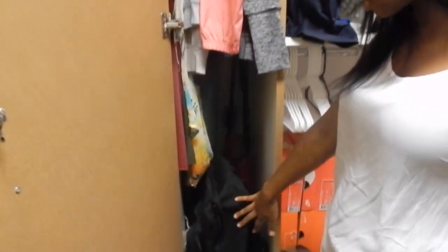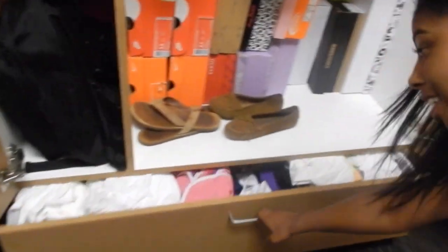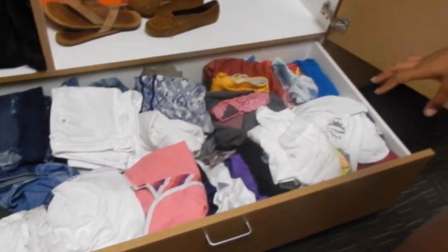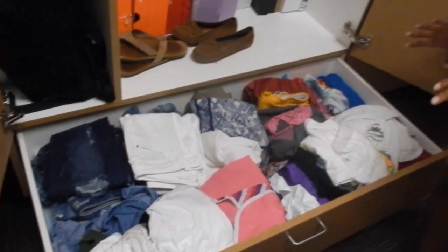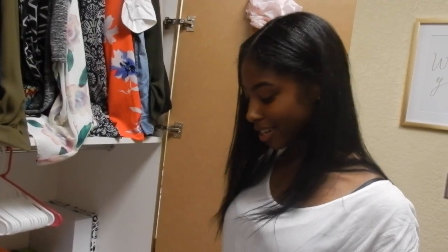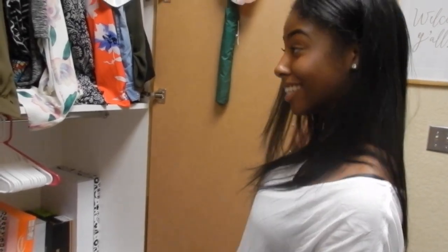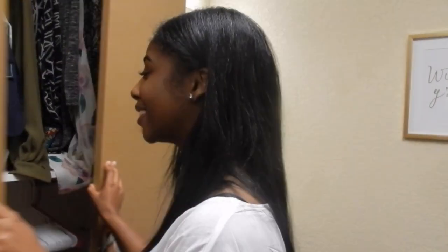I keep my book bag down here, along with our vacuum and ironing board. I keep my shoes down here too. There's a big open drawer — I keep jeans, shorts, sleeping attire, workout clothes. I keep as many clothes down here as I can, and that's it for this section.